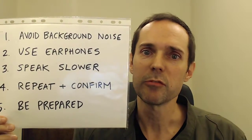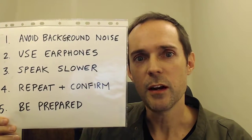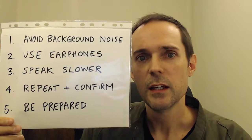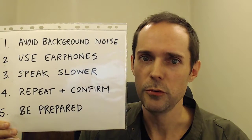Finally, before your phone call, you want to be prepared. Think about the kinds of things that the other person is likely to say or likely to ask, and how you want to respond, including the type or the specific English that you're going to use to do so.